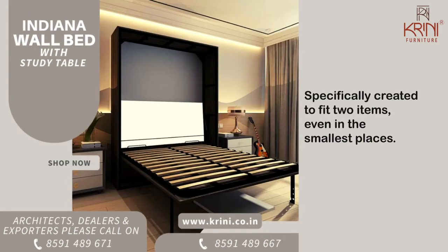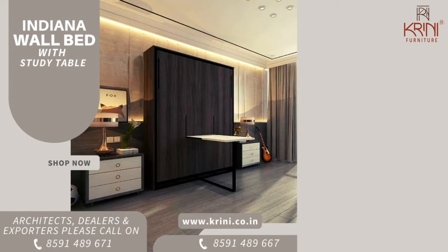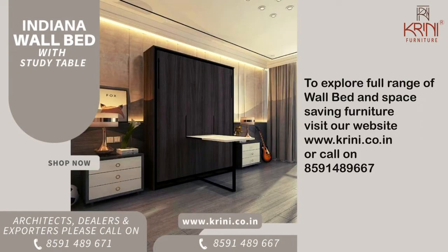Specifically created to fit two items even in the smallest places. To explore the full range of wall beds and space-saving furniture, visit our website www.crini.co.in or call us on 8591-489-667.